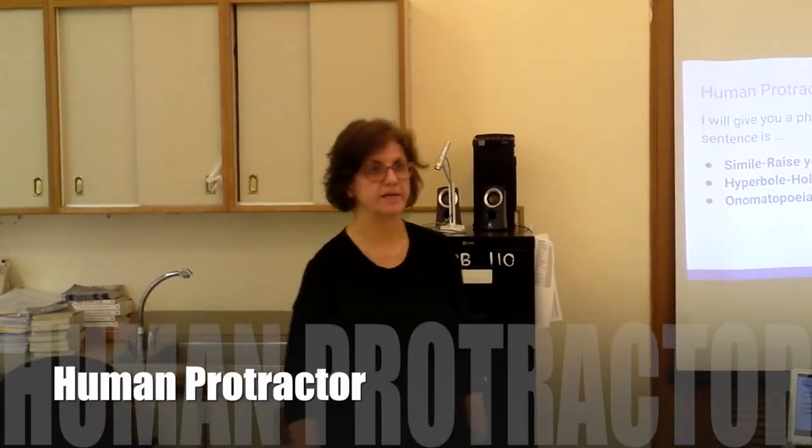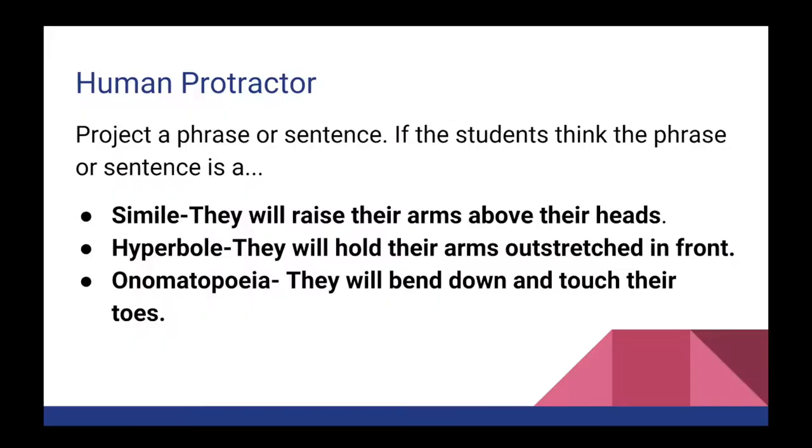We're going to do an energy break now. This energy break is called the Human Protractor, and what we're going to be doing is reviewing figurative language. I will give you a phrase that contains some figurative language. If you think the phrase is a simile, you're going to raise your hands above your head. If you think the phrase is hyperbole, you're going to hold your arms outstretched in front.